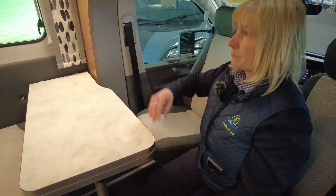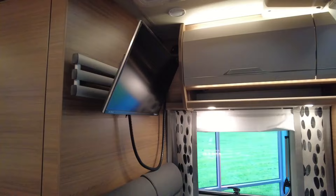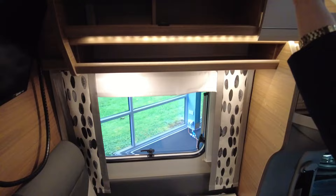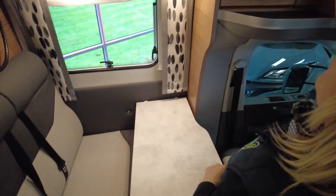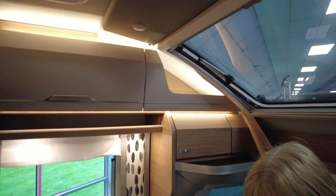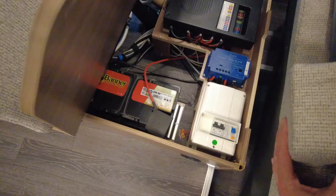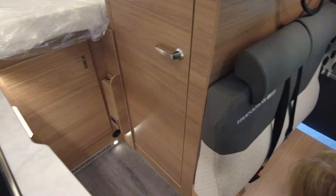In here we've got the 27 inch Oyster TV which complements the satellite system. We have storage here, here, and more storage above. At the front and also above you've got opening skylights for plenty of ventilation. Beneath this seat are your utilities: you've got your leisure battery, fuse boxes, consumer units, and also the water tank that we saw from the outside, so everything is very easily accessible.